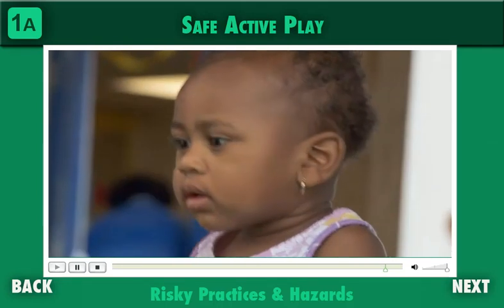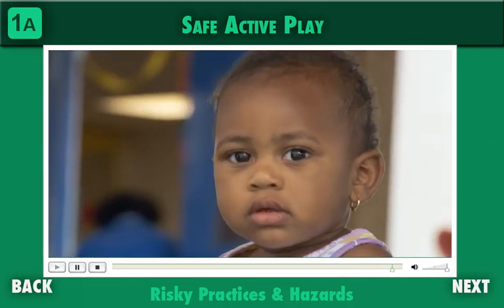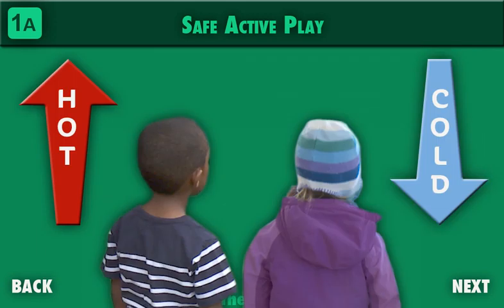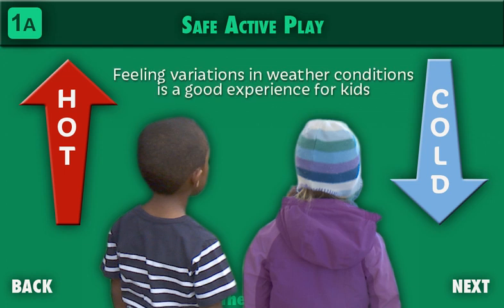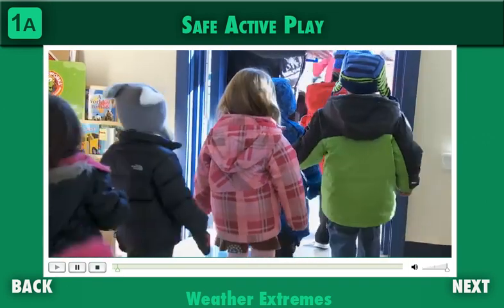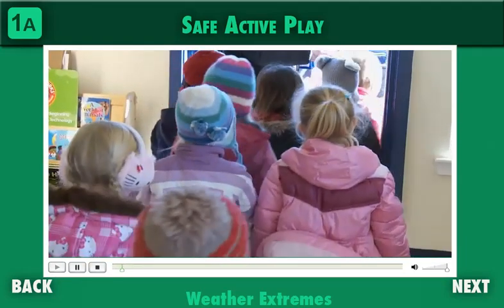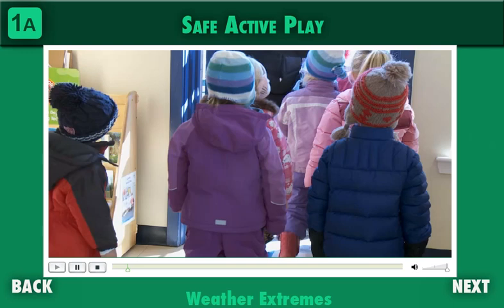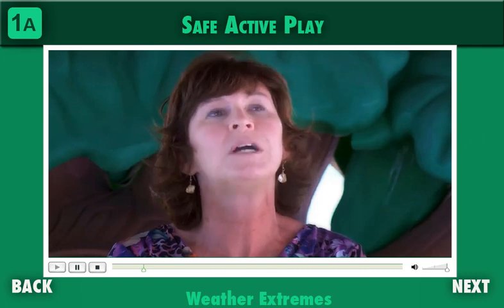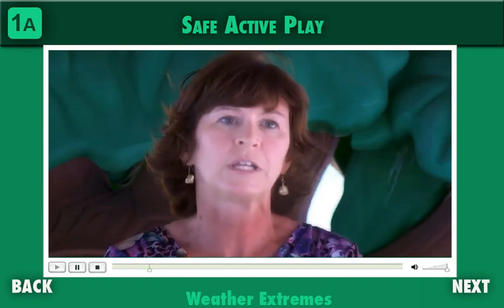Observe young children carefully to determine when they are capable of identifying acceptable risks in their play environment. It's okay for young children to go outdoors in very hot and very cold conditions, as long as they're dressed appropriately and their activities suit the conditions. Feeling variations in weather conditions is a good experience for kids. Teachers teach children about weather in circle time, but children don't really relate to weather unless they're out in it. Being out in light rain or light snow, as long as they're dressed appropriately, can be a wonderful time for them to really experience what weather is.